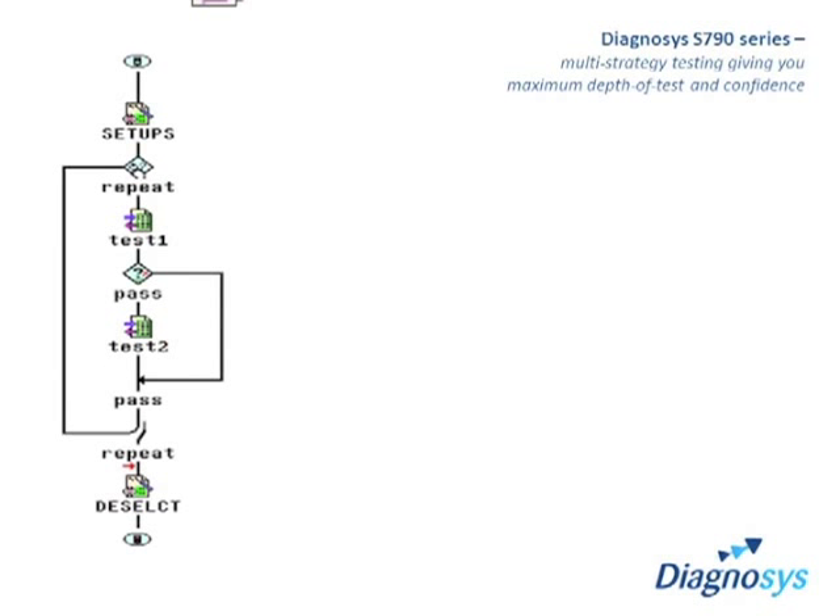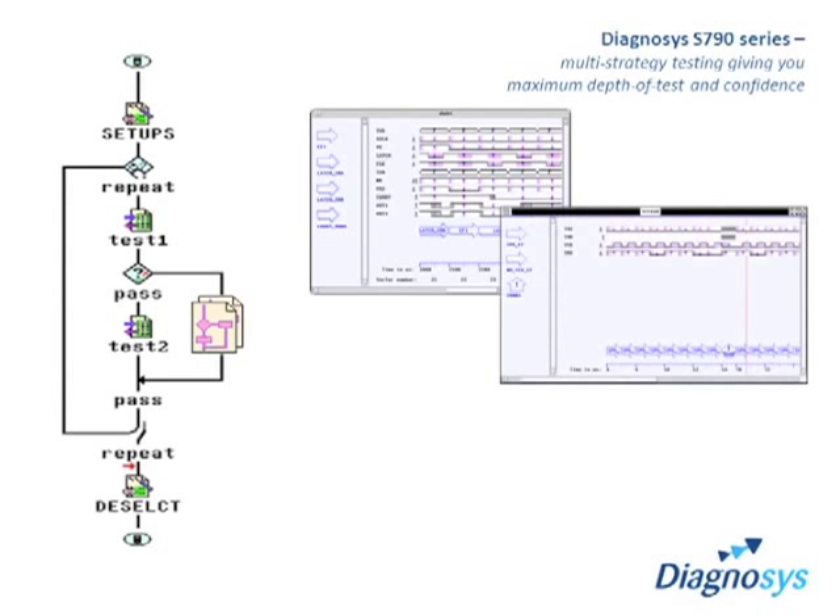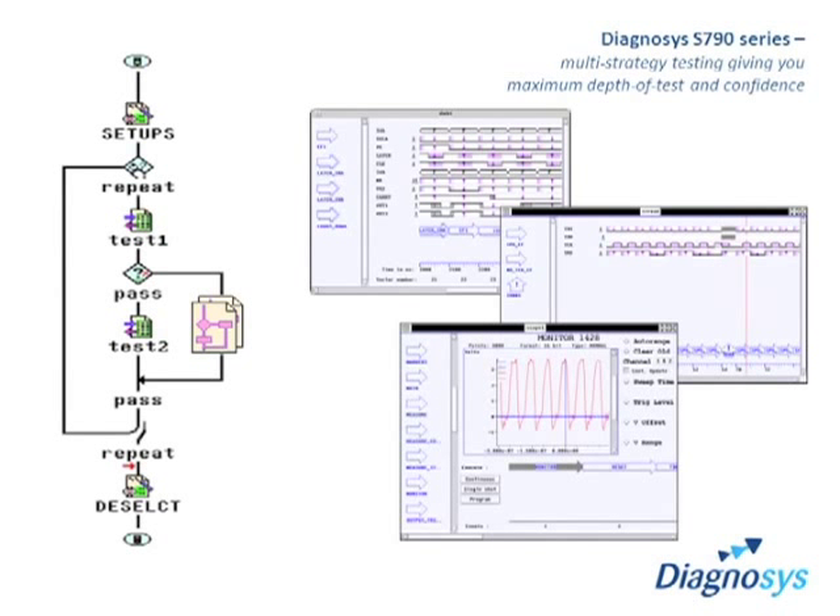Whether using digital, analog, CPU-assisted test or one of the other techniques available, they can all be combined in a single flexible test program to deliver maximum depth of test, fault detection and fault diagnosis. The graphical strategizer fully supports cluster programming, so that test programs can be created quickly, simulated rapidly and then introduced into an integrated test flow.